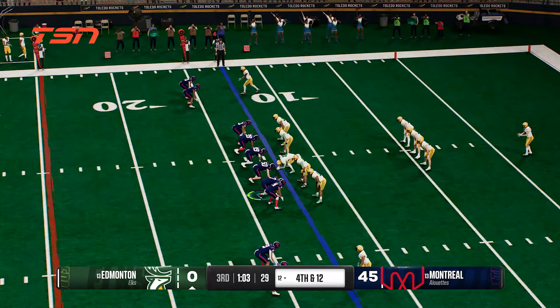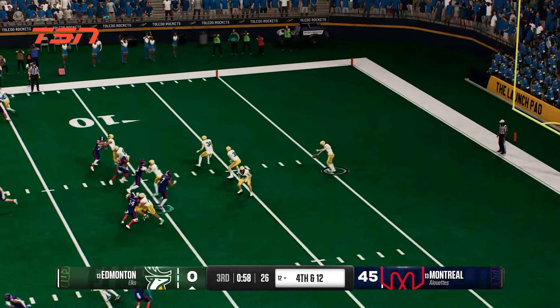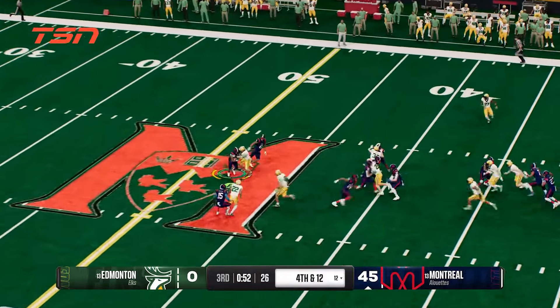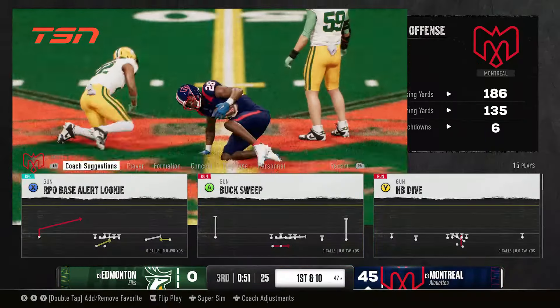Special teams on the field. Here comes a punt — forced to kick it away for the sixth time. He's got a crease here — look out! The coverage team makes the stop on this return.